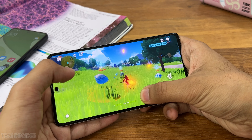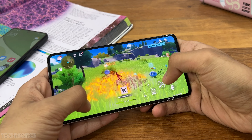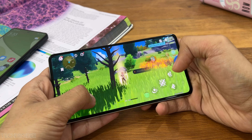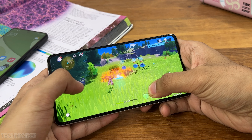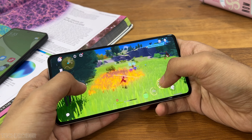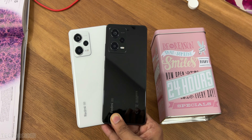Gaming performance is decent on both devices — no lags or hiccups even playing high-graphic games like Genshin Impact or Fortnite. Overall an awesome package. Do check out the latest Xiaomi Redmi Note 12 series from the shopping cart below, and I'll meet you guys in the next one — like, subscribe, and peace out.